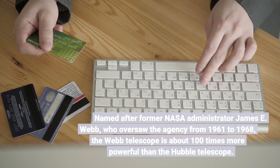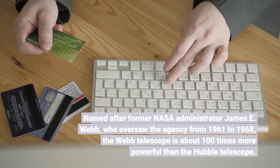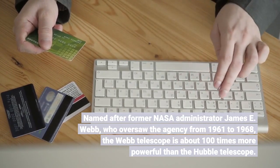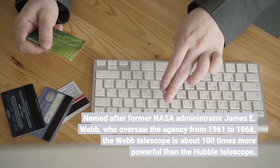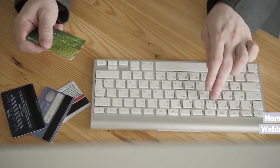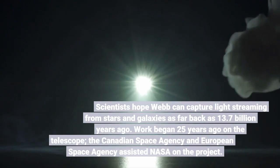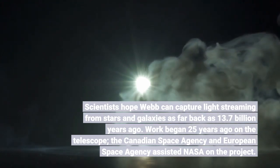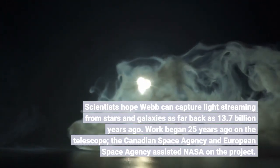Named after former NASA Administrator James E. Webb, who oversaw the agency from 1961 to 1968, the Webb telescope is about 100 times more powerful than the Hubble telescope. Scientists hope Webb can capture light streaming from stars and galaxies as far back as 13.7 billion years ago.